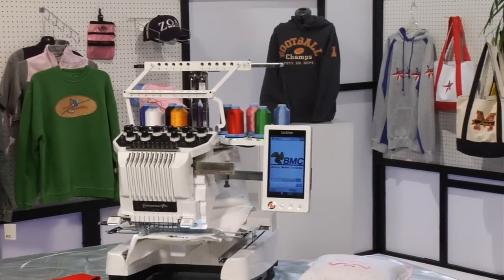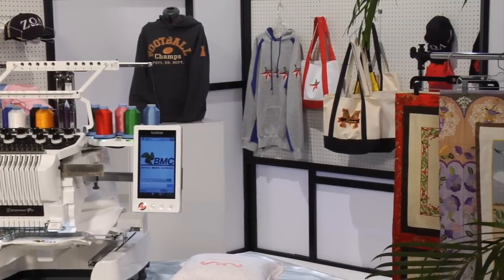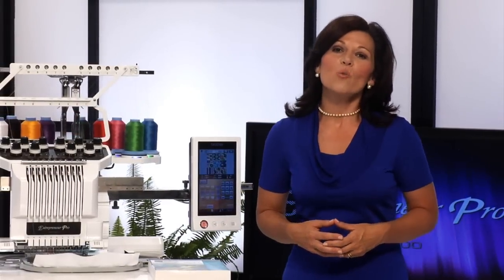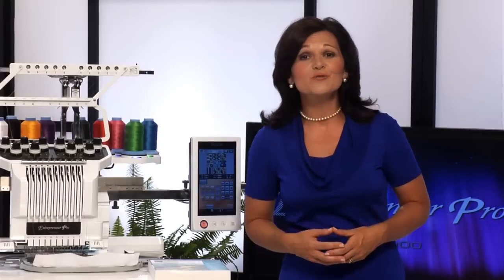Just ask the many who've already done so with our PR600 series machines. For those who already have a business, the PR1000 offers opportunities for expansion.